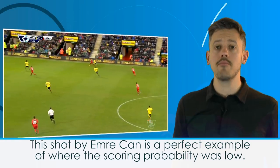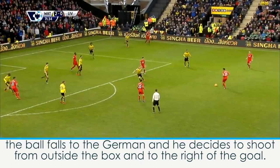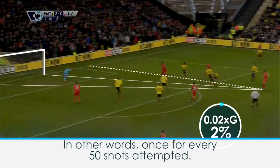This shot by Emery Chan is a perfect example of where the scoring probability was low. The ball falls to the German and he decides to shoot from outside the box and to the right of the goal. Given the distance and the acute angle, a chance of this quality is scored only around 2% of the time. In other words, once for every 50 shots attempted.